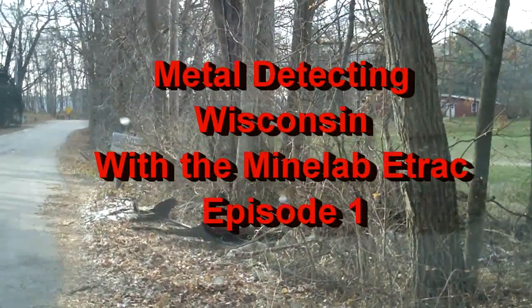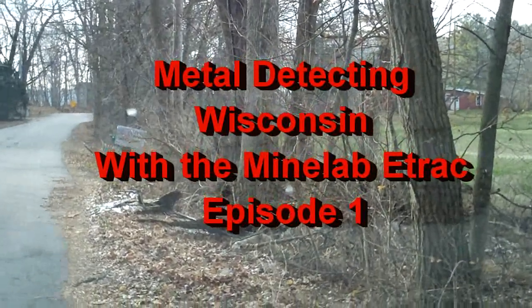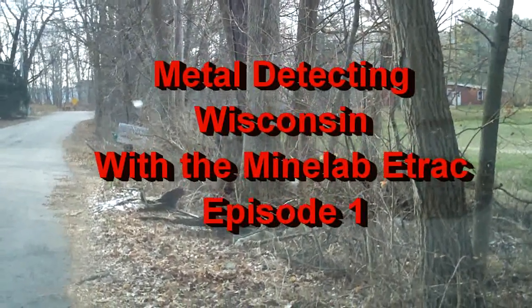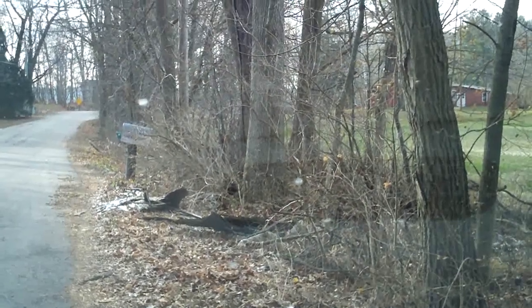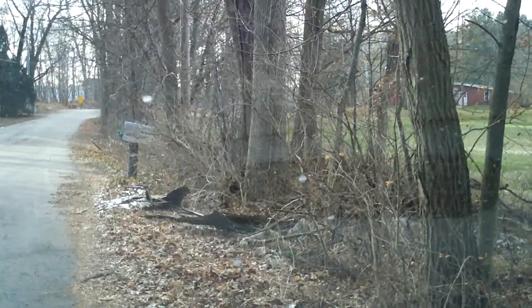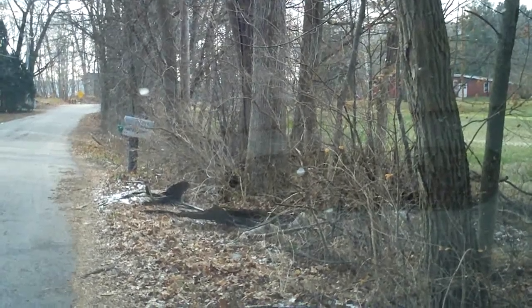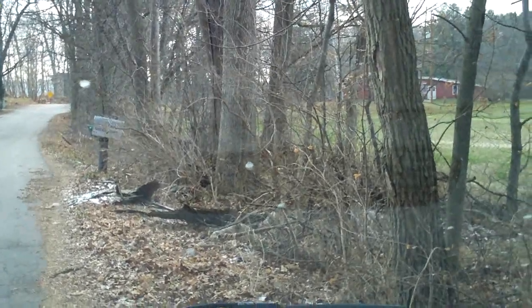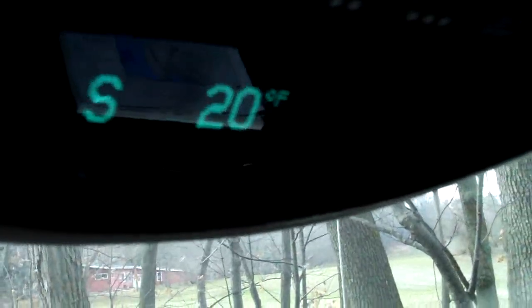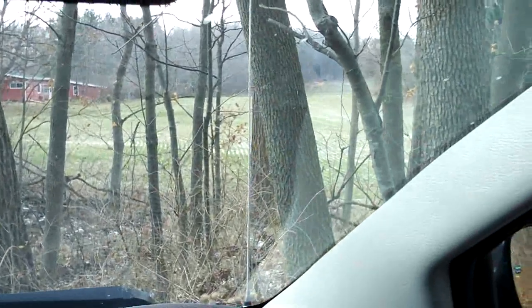Well, hello everyone. It's been a while since I've made a metal detecting video. I thought I would make one since it's probably going to be the last hunt of the year. My wife says I'm crazy to be out today — she says I have an addiction — which I don't know if that's a good thing or a bad thing, but in my book it's a good thing to be addicted to metal detecting instead of other things. The temperature is 20 degrees, that's why she thinks I'm crazy.